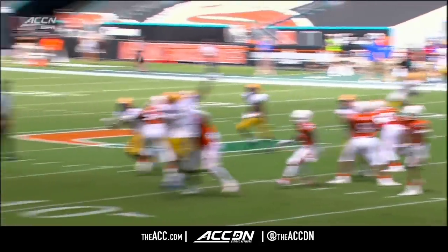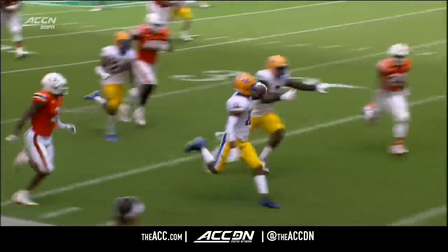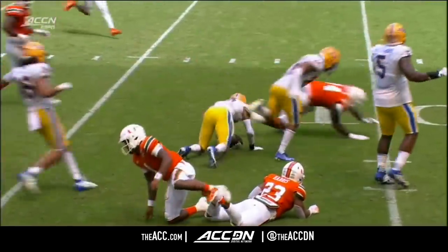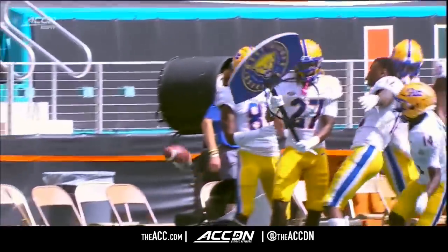Maybe none bigger than this. Watch the ball as it's tipped at the line of scrimmage — it floats up and he's able to attack it from downhill. Little move — he got tackled by the quarterback, which is always a big no-no. But little windmill dunk.